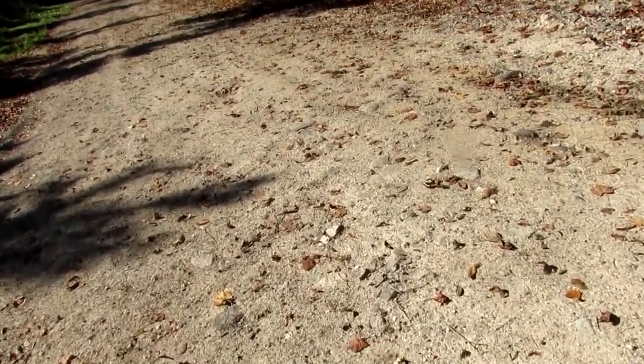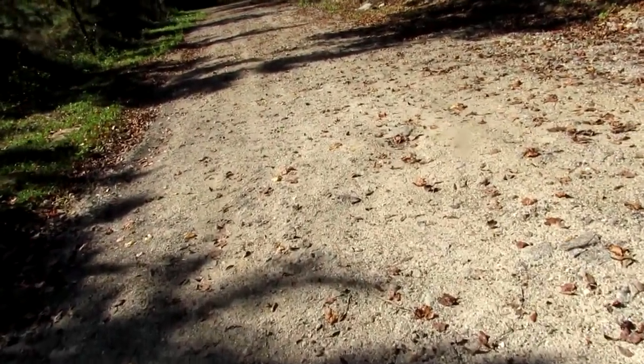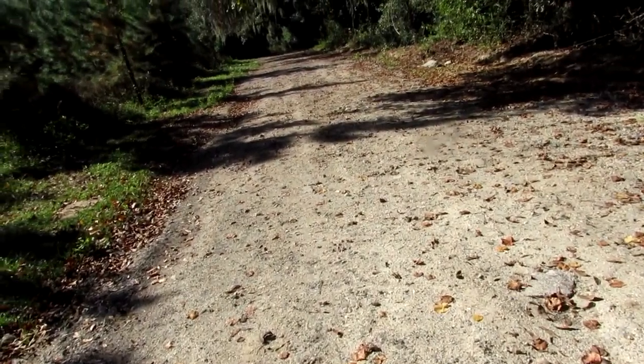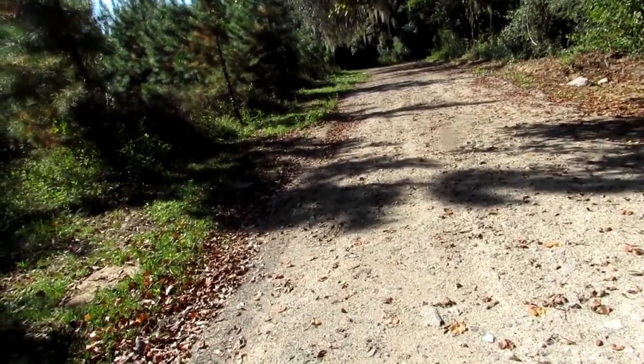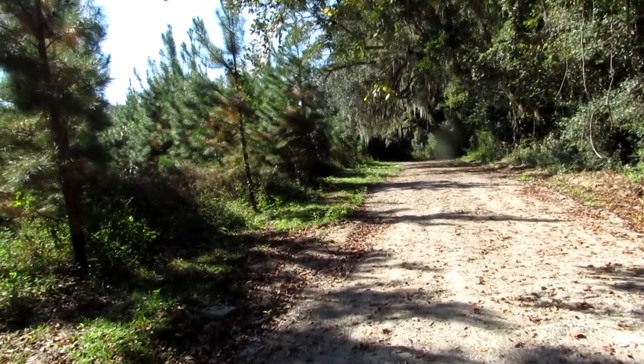It'd be a bumpy ride if you were in a wheelchair, that is for sure. I guess that'd be the fun of it though — like going on a roller coaster, perhaps, if you're a nature junkie and you love nature. Big stone right in front of you, be careful. Step over. It's all about the fun and the adventure.